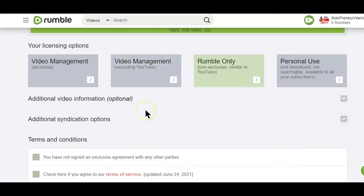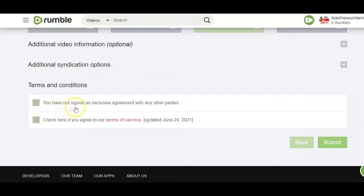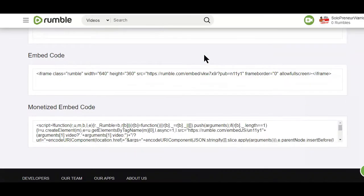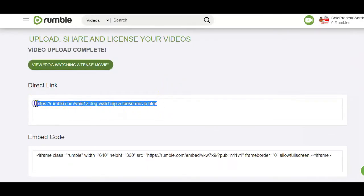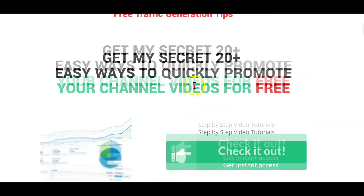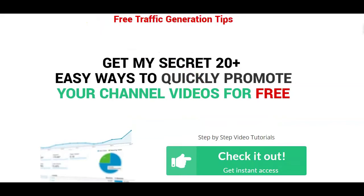Next, accept the terms and conditions and click the submit button. That's it — Rumble will now review your video, which usually doesn't take long, and then make it available to the public. After doing all that, you can also copy the link and start promoting the video for more views using a video promotional strategy — you'll find the link to this page in the description box below. I hope you found this video helpful. If you did, make sure to give it a thumbs up, share it on your preferred social site, and don't forget to hit that subscribe button.